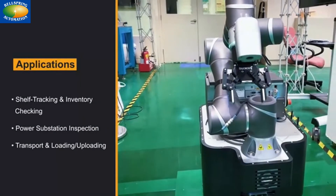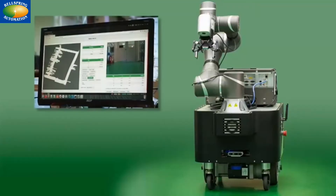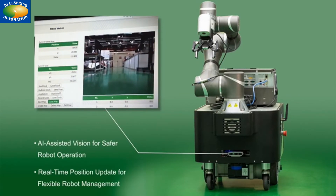Applications include automated warehousing, power substation inspection, and transport loading and unloading. AMRs ship with an onboard software suite, enabling real-time monitoring and fleet-wide statistics.